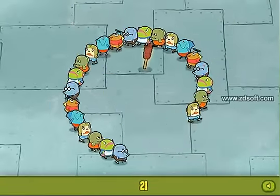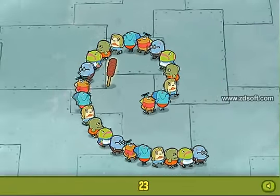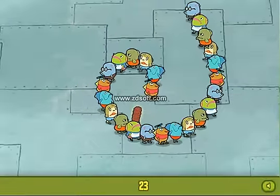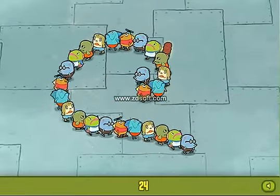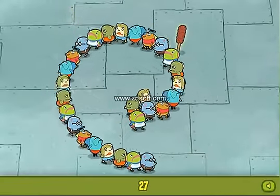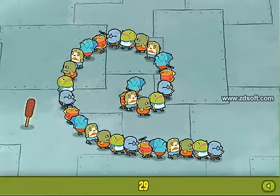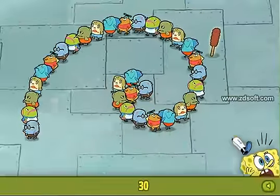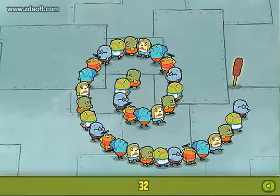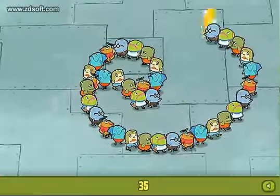Clifton has even more customers now. 30 customers? No, no, no. Come on, come on.